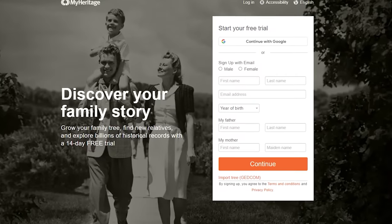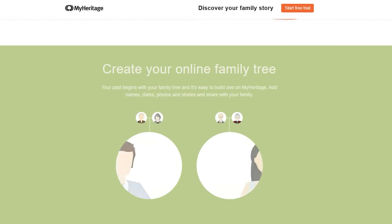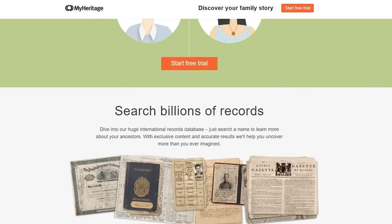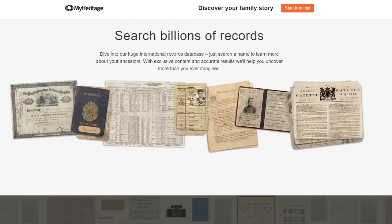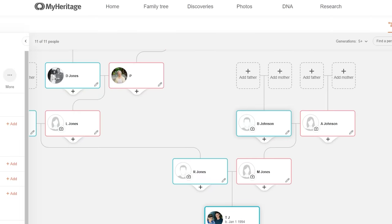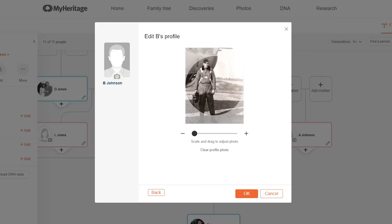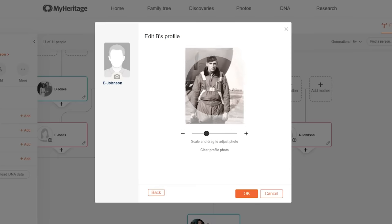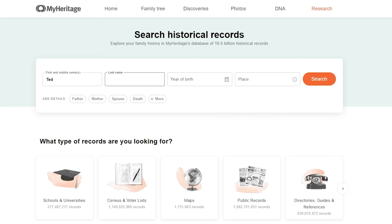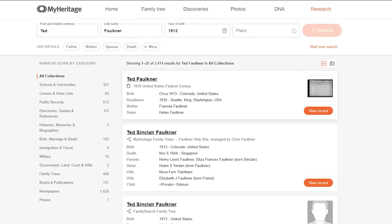MyHeritage is the leading global service for family history research and DNA testing, and with their massive database, you can start your family tree and uncover all sorts of history. For example, a couple of years ago, I found out that one of my relatives flew in a B-24 and was actually shot down. I only discovered this through records like the ones on MyHeritage. I also love to use it for research on pilots and crew members as well.